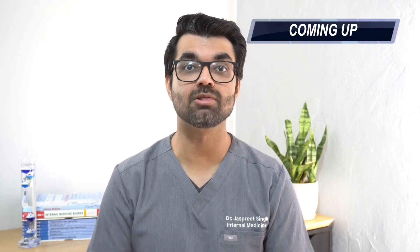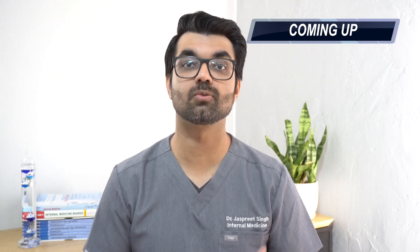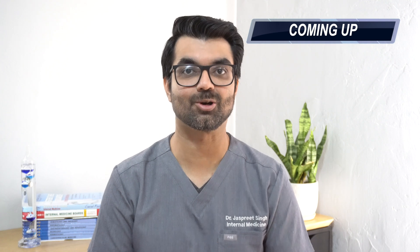Hello everyone and welcome. Today I'm talking about something that I get asked by a lot of my patients. They go through routine colonoscopy, a polyp is found, and their question is: what comes next? I'm Dr. Jaspreet Singh, and today we're going over that exact question — you went through a routine colonoscopy, they found a colon polyp, and you're wondering now what?